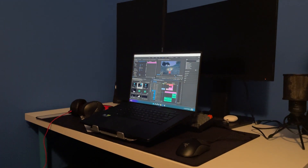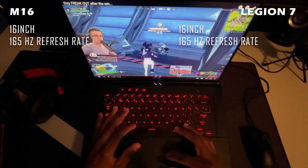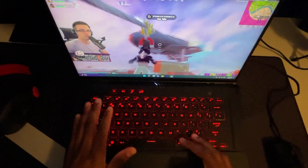Both laptops have a 16-inch display with a 165Hz refresh rate. Having a refresh rate of 165Hz is really good, especially when you're playing games.